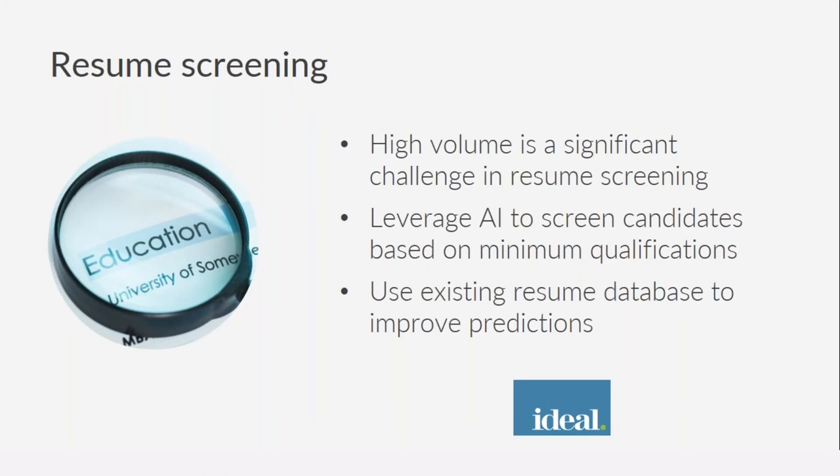These days there are systems that leverage artificial intelligence to screen candidates based on minimum qualifications. You can define the minimum qualifications needed, and the system will not only do keyword matching but also use advanced AI techniques to filter out the right candidates. Even better, you can use your existing resume databases and employee information to further strengthen these patterns and improve predictions. ideal.com is one platform that allows automated resume screening.